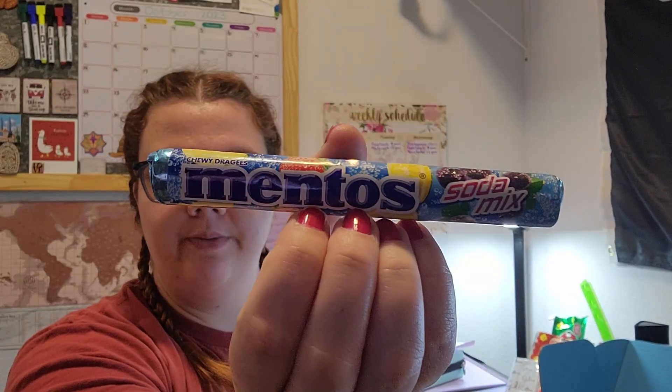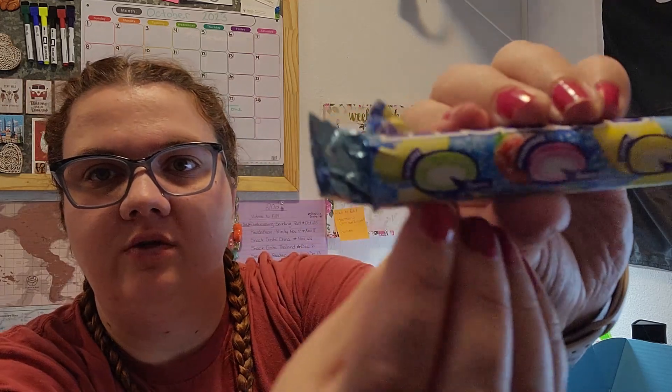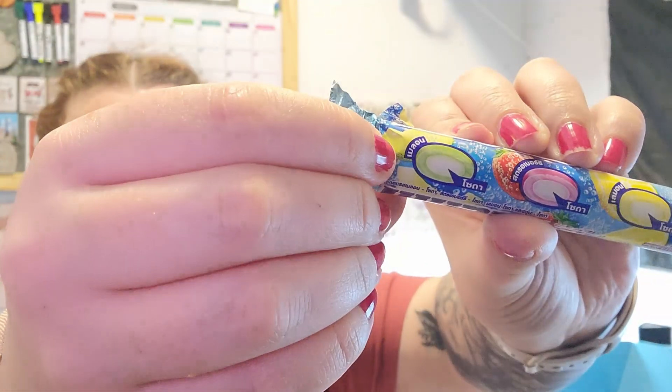This is Mentos Soda Mix. Those other pretzel sticks are probably Pocky — they're spicy and they're not on this list anywhere, which is kind of weird. So with the Mentos, we have the fruit flavored ones. I don't know what this one is but it's green — I think it's melon. If I let it zoom in on it, I think that's melon. It's good, I like it.